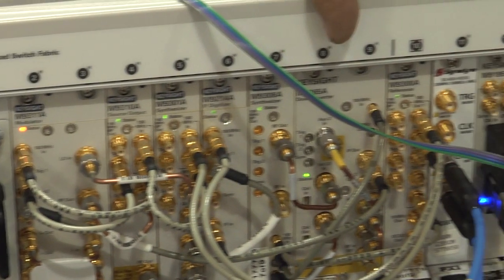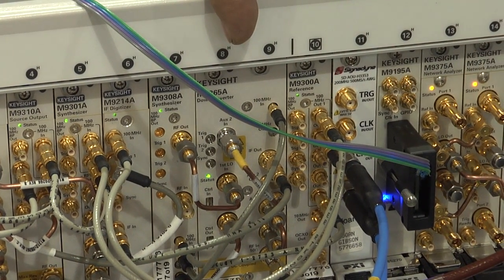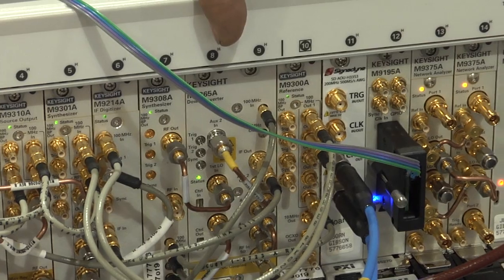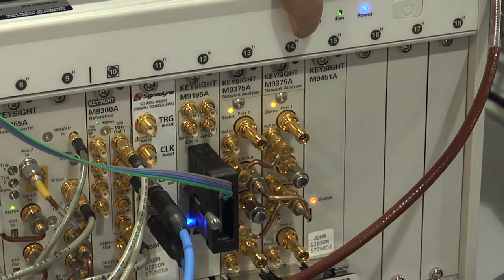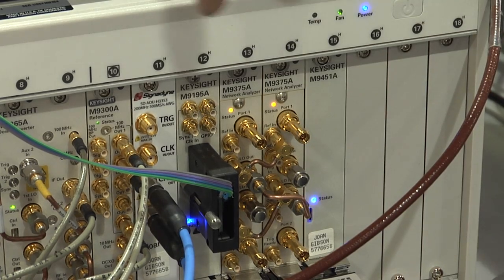a 26 gigahertz VSA, a 500 mega sample per second AWG, and two 26 gigahertz vector network analyzers.